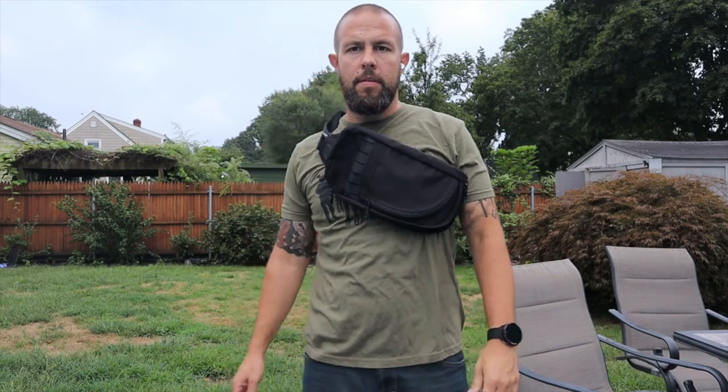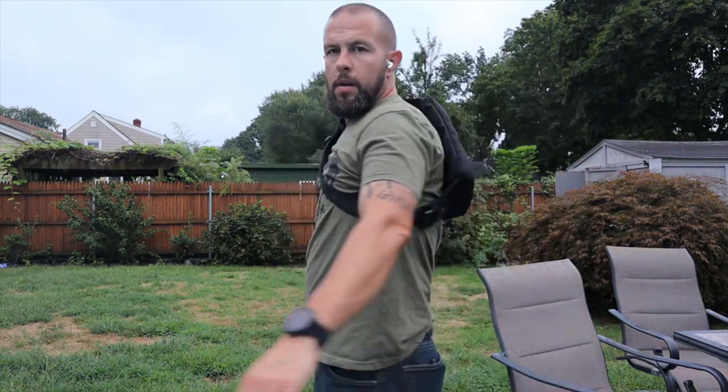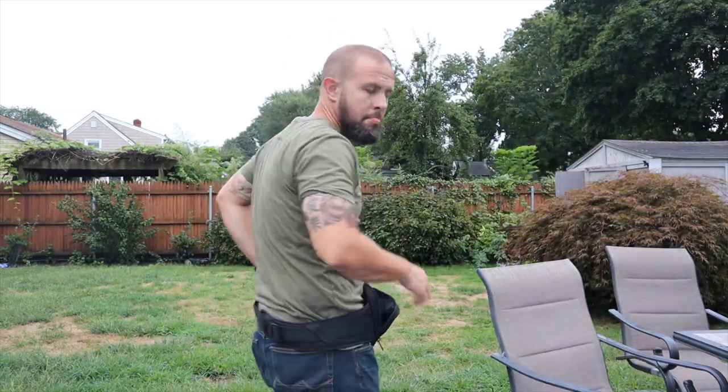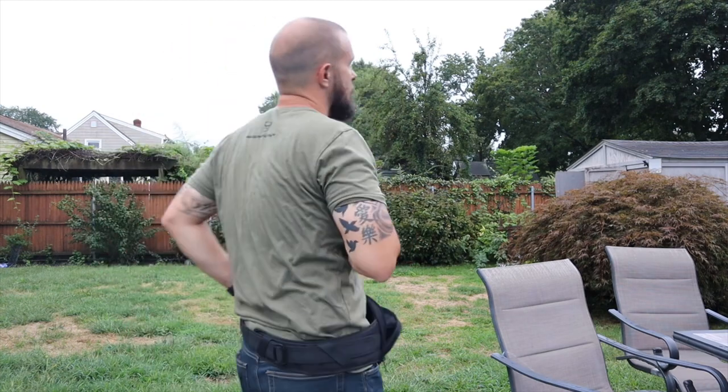You can wear this bag across the chest like I was at the beginning of the video, sling it over the back which is how I normally wear it, or wear it as a fanny pack if you're into that. The main pocket is where all the magic happens.